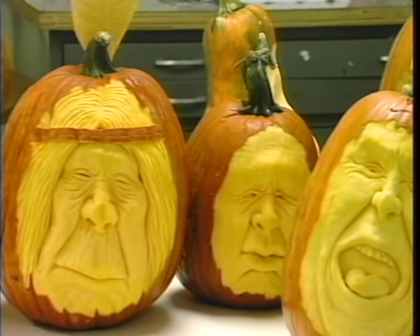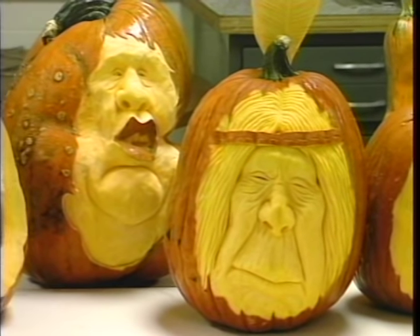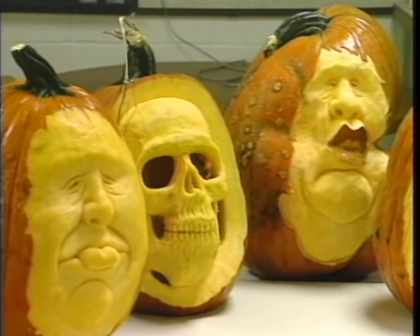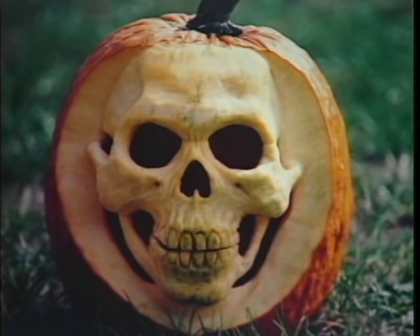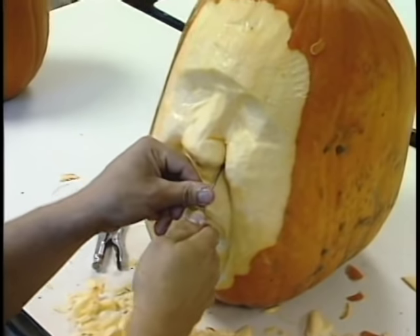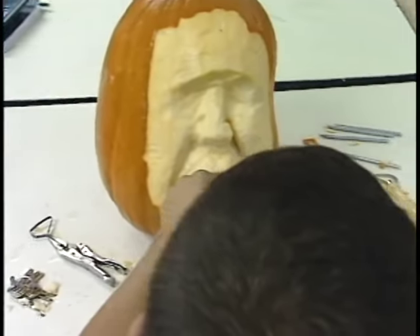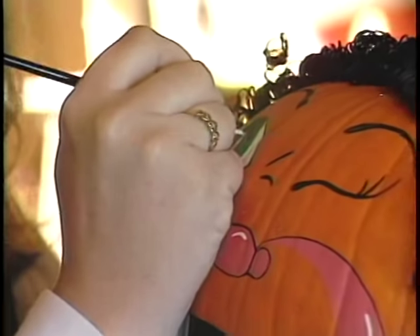Michigan Magazine visited Bel Air High School to witness Ray's talent and talk with him about how he first discovered the potential of fine art in pumpkins. About five years ago, living in Ohio, he bought a pumpkin home to carve. Having just graduated college, he decided to try carving it like clay or wood instead of the usual triangles, and it came out well enough that he thought it was neat.